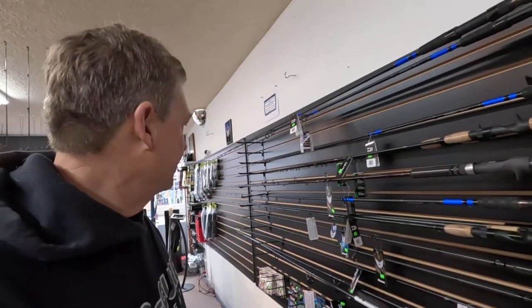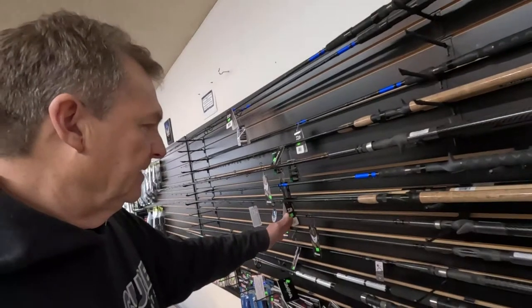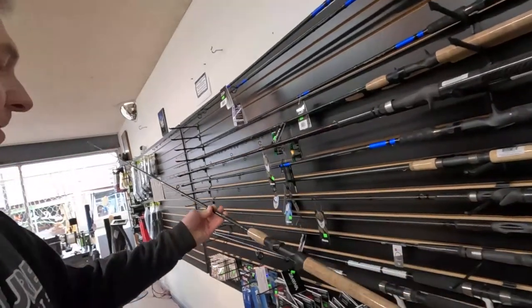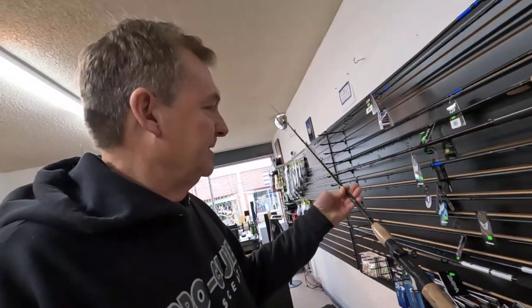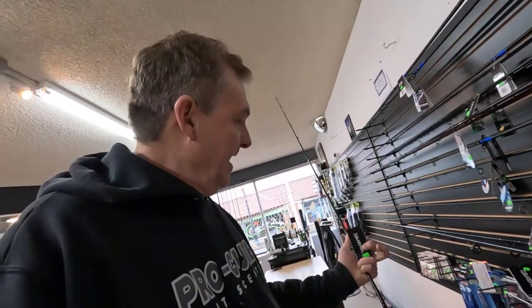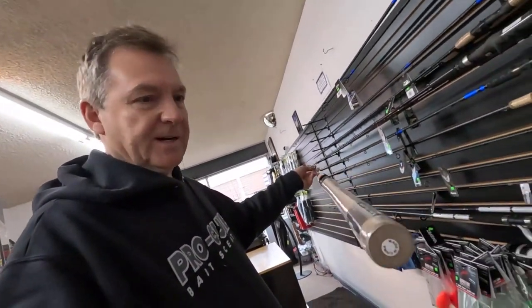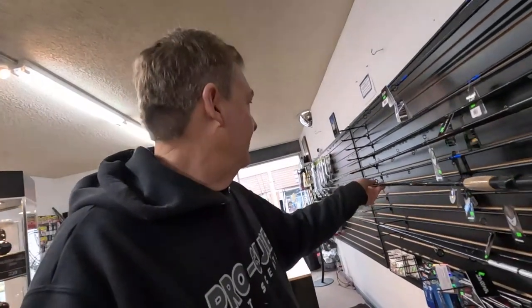We've also got some Guide Select Pros for different types of bobber fishing and side drifting. From Okuma, if you're looking for a good all-around salmon/steelhead rod — not really technique-specific, just an all-around rod — these North Coast rods from Diawa are pretty cool for a really reasonable price. They're around $79-$80. If you're just getting into fishing, these North Coast rods are a great way to go — they'll let you fish a lot of different ways for not very much money.